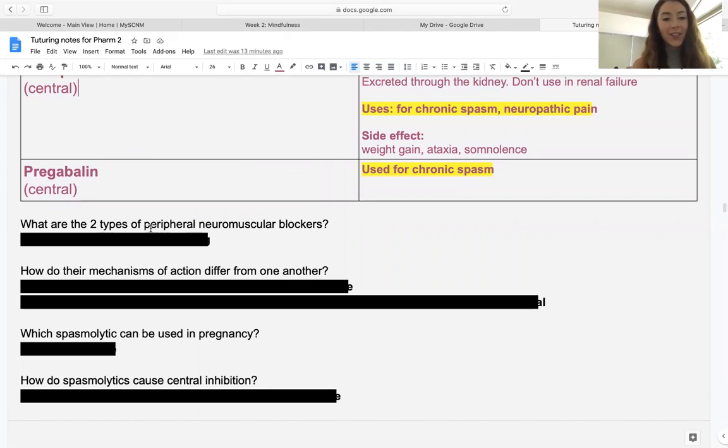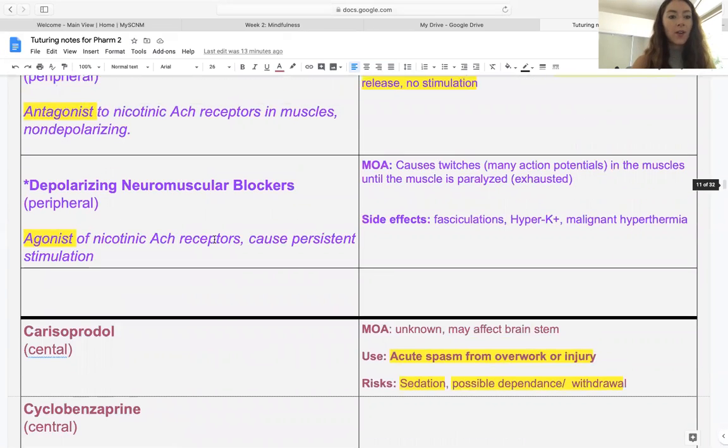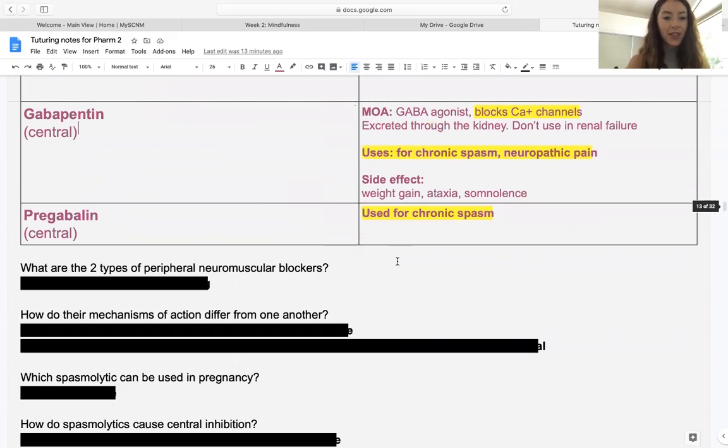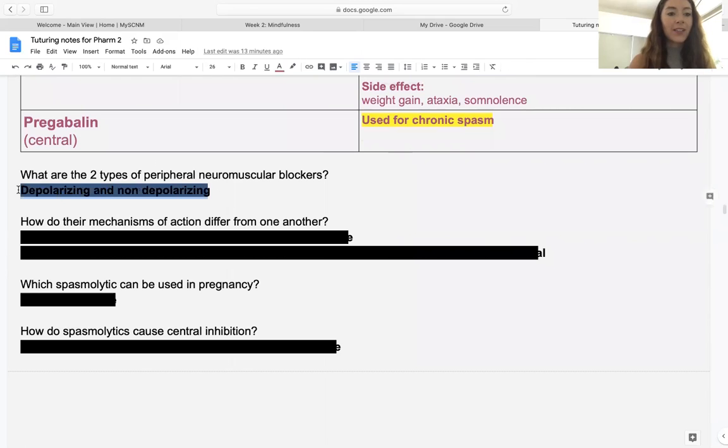Review question: what are the two types of peripheral neuromuscular blockers? The peripheral ones are shown in purple in this document. The two types are depolarizing and non-depolarizing. Depolarizing increases the action potentials until the muscle is fatigued, while non-depolarizing is an antagonist of the acetylcholine receptor in the muscle and blocks the action potential.